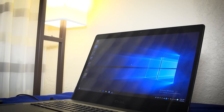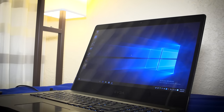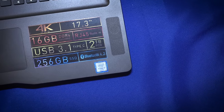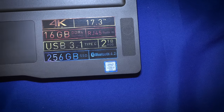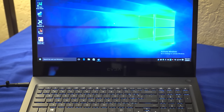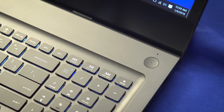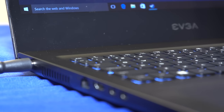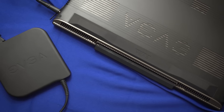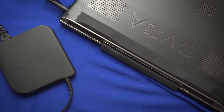Up next is the EVGA SC17 — yes, EVGA made a gaming laptop. Considering it has a Skylake Mobile Core i7 and a GTX 980M, it's not too bulky at about an inch thick, and you get an option for a 4K screen at 17.4 inches. It's got a 1080p front camera, which will be nice for game streamers, and EVGA is planning to bring G-Sync support to the main screen later in the year. They're also touting quiet performance while gaming as a key feature, with availability in late Q1.